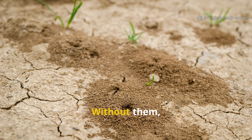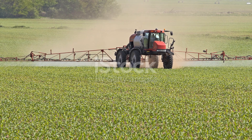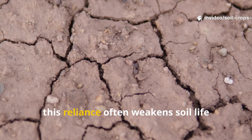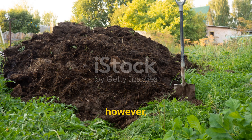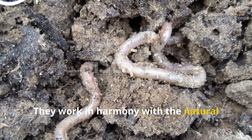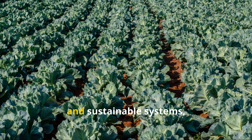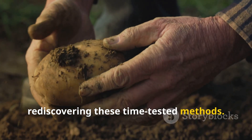These tiny helpers recycle nutrients, create soil structure, guard plants against diseases, and even influence how much carbon is stored in the earth. Without them, fertile soil turns lifeless and crops struggle to grow. While modern agriculture has leaned heavily on synthetic fertilizers and pesticides, this reliance often weakens soil life. Traditional organic practices, however, were designed to feed the soil, not just the plant, working in harmony with natural microbial cycles to ensure long-term fertility and resilience.